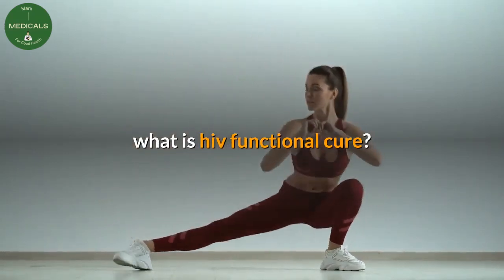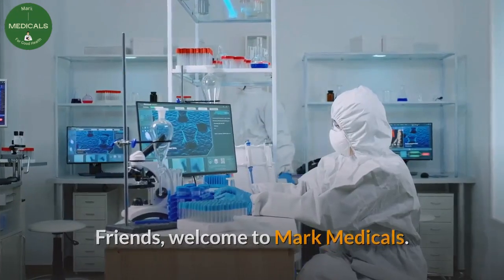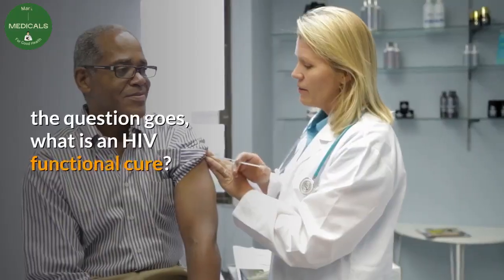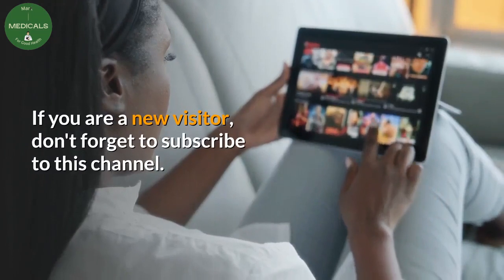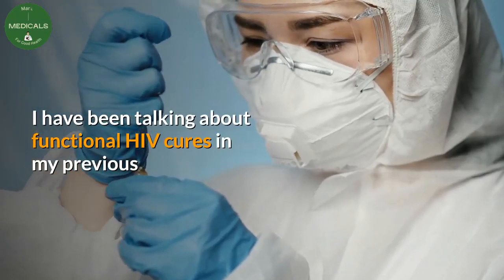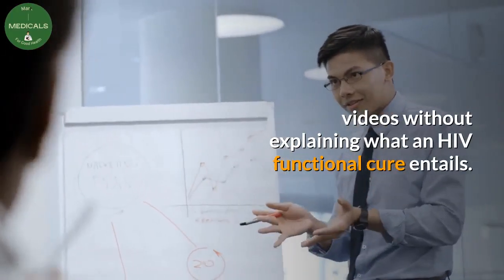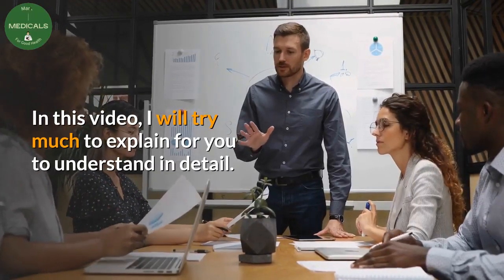What is an HIV functional cure? Friends, welcome to Mark Medicals. Today let me answer this question from our subscribers: what is an HIV functional cure? If you are a new visitor, don't forget to subscribe to this channel. Dear viewers, you may have noticed that I have been talking about functional HIV cures in my previous videos without explaining what an HIV functional cure entails. In this video I will try much to explain for you to understand in detail.